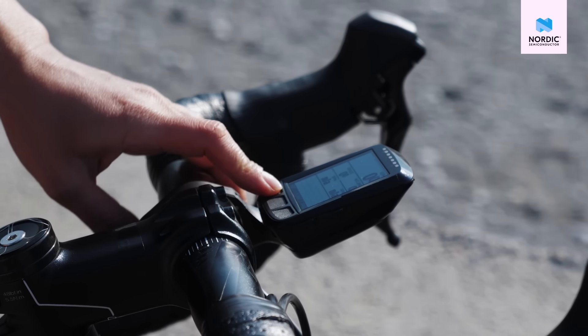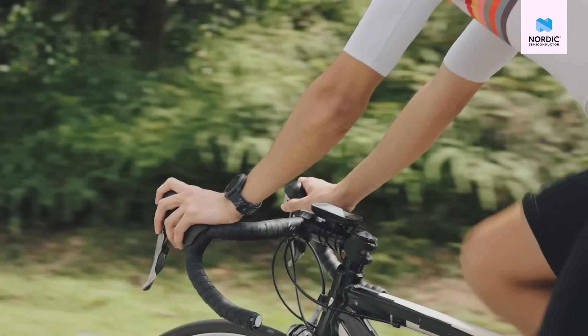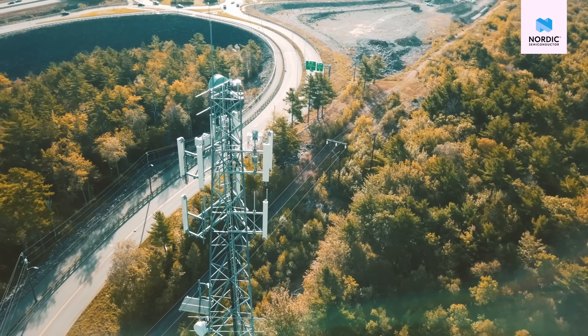In most IoT locationing or asset tracking use cases, cell-based locationing or GNSS is used. Cell-based locationing looks at which cell towers are near your device and determines the location of the device based on that. This is a very power-efficient way of doing things and is accurate enough to tell you a rough location, like which neighborhood the device is located in. You can build a device with 10 to 15 years of battery lifetime this way.